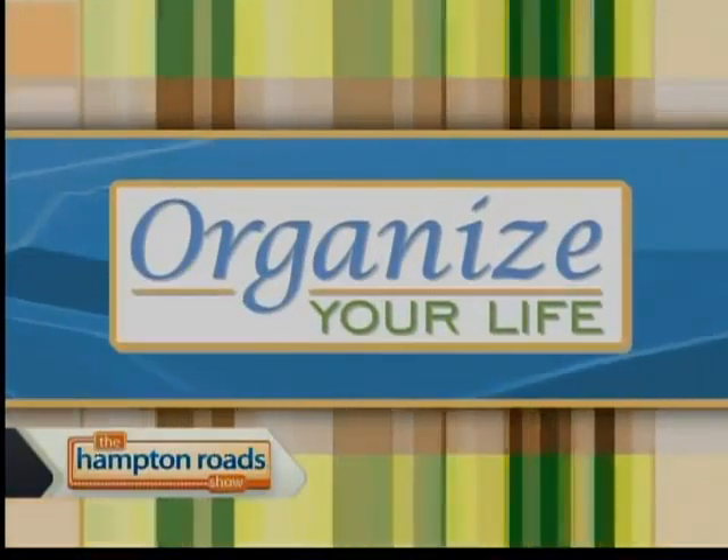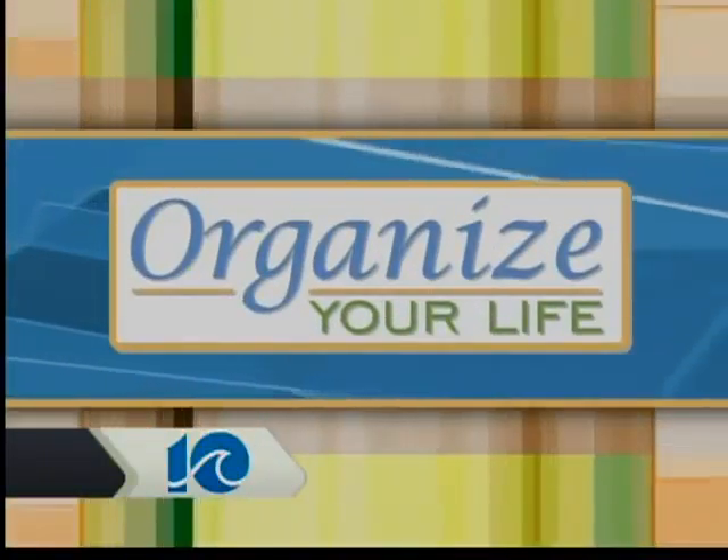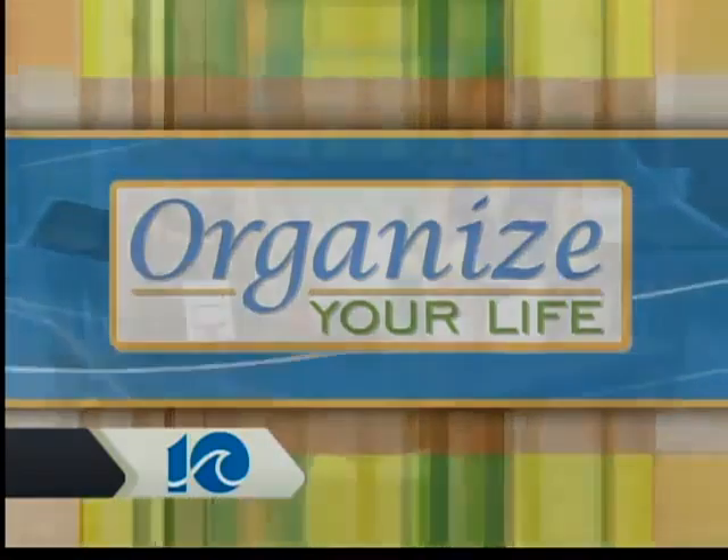The Hampton Road Show is trying to help you organize your life. That's why we have Amy Volk with Simplified Living. She's here to help us manage our space, including your hard-earned wine collection.